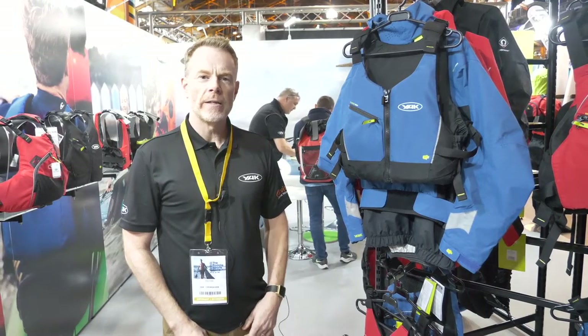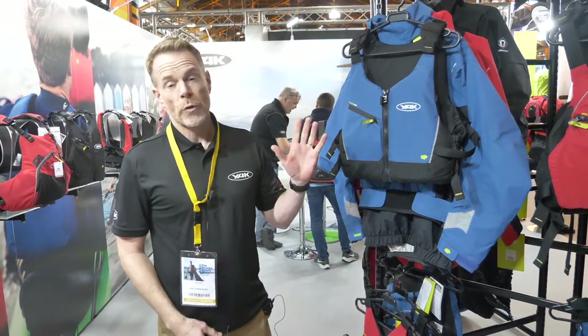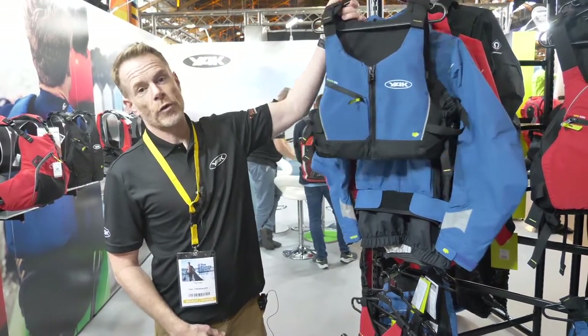Hi, I'm Pete from Yak in the UK. We're here at the Paddle Show in Lyon, showing new products and new colours for next year.